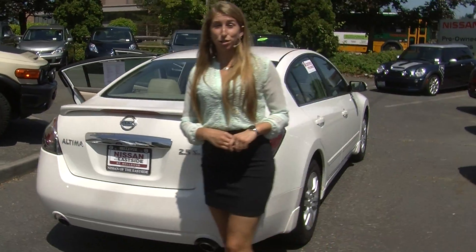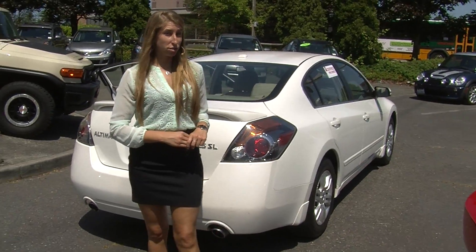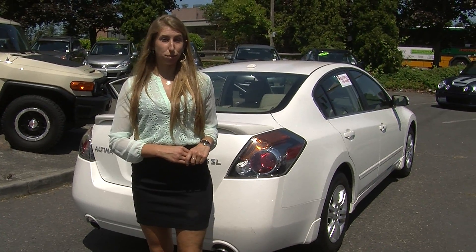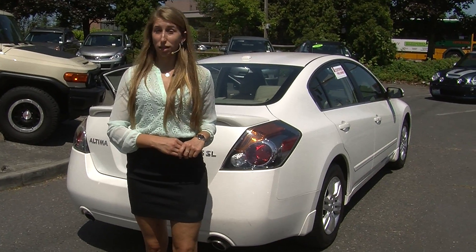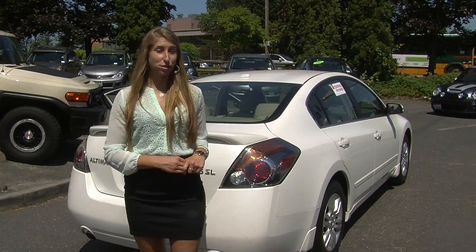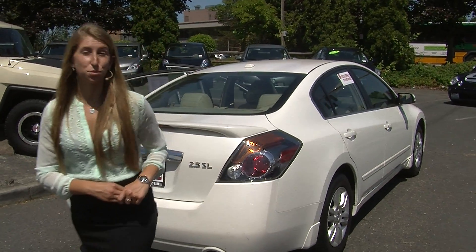All of our inventory at Nissan goes through a thorough safety inspection and they are beautifully detailed, so you can purchase with confidence. Give us a call today to set up a test drive with one of our professional sales representatives at 855-315-0202. Thank you for clicking on a virtual tour.